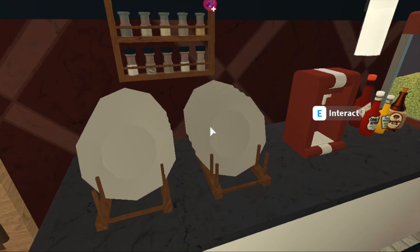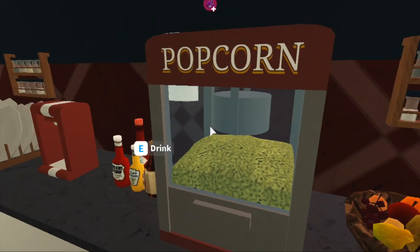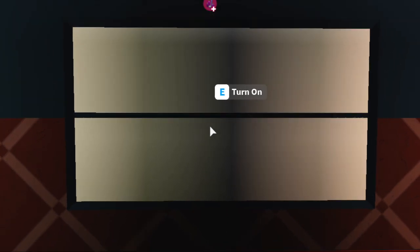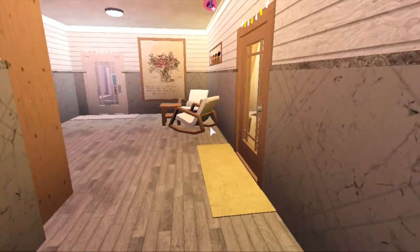Over here we have one of the entrances to my movie theater room. As you can see, I have a snack area with an ice cream machine, popcorn, spices, all that jazz. Then we have the actual movie theater area with a projector, seats, and speakers — it's just super cute.